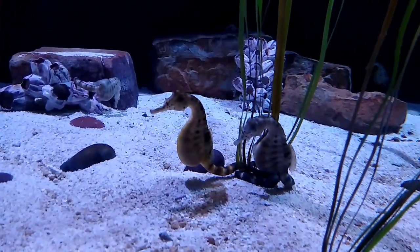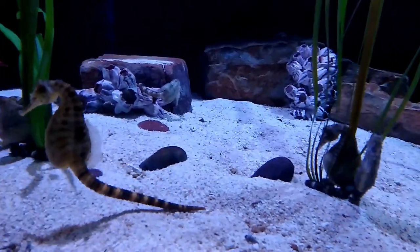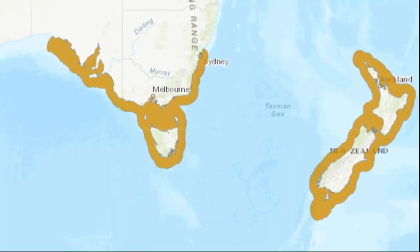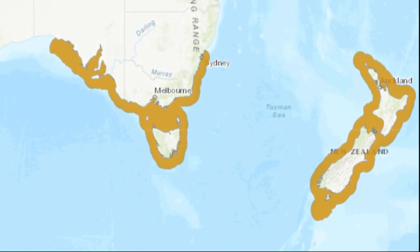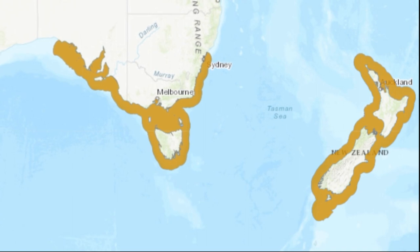The pot-bellied seahorse is one of the largest species of seahorse, reaching up to 14 inches long. They are found in the temperate marine waters around southeastern Australia and around New Zealand, where they inhabit harbors and sheltered coastal bays.